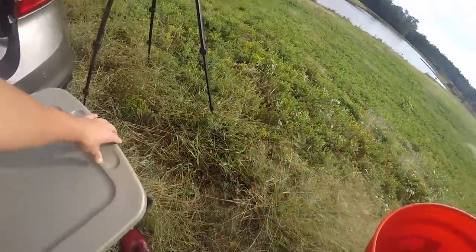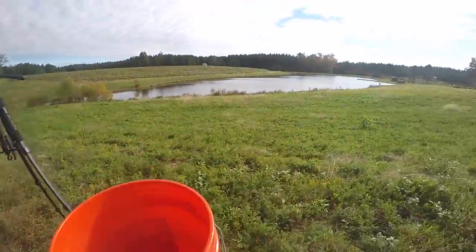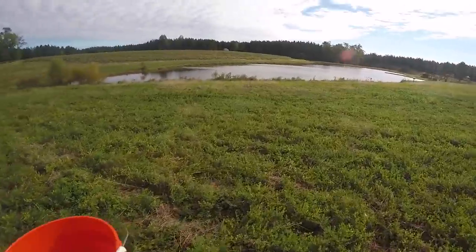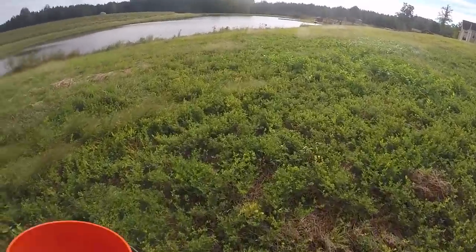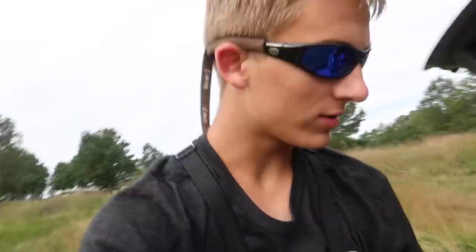We're gonna fill up this tub with water. I've got a five-gallon pail so I'll have to run down to the pond and back up about five times to fill it up. Once the tub is full, we'll put about five bass in there and then run over to the new pond and release them.